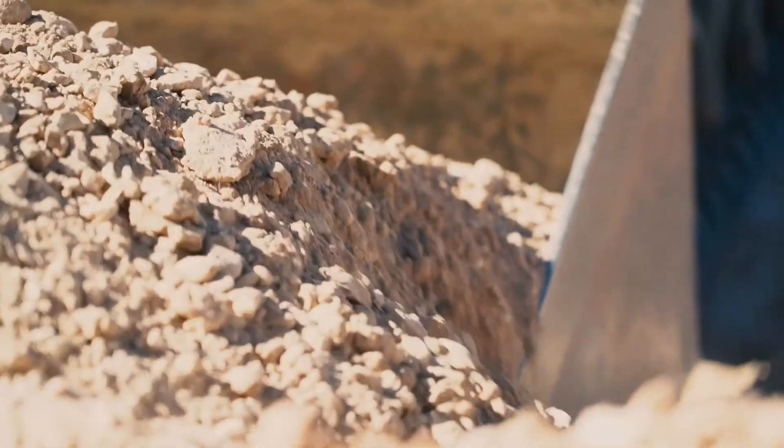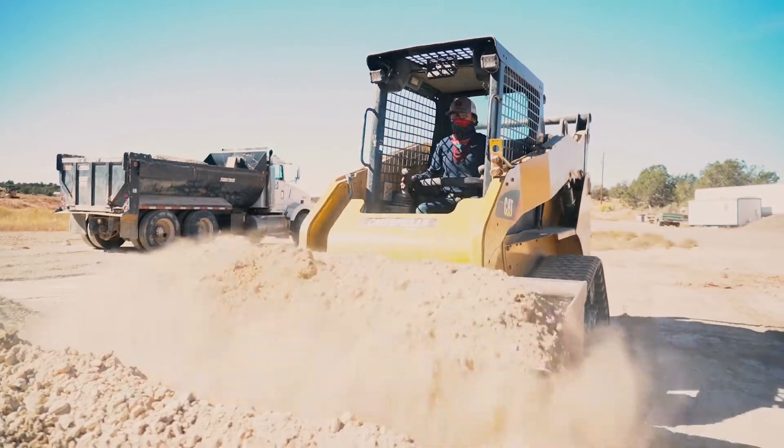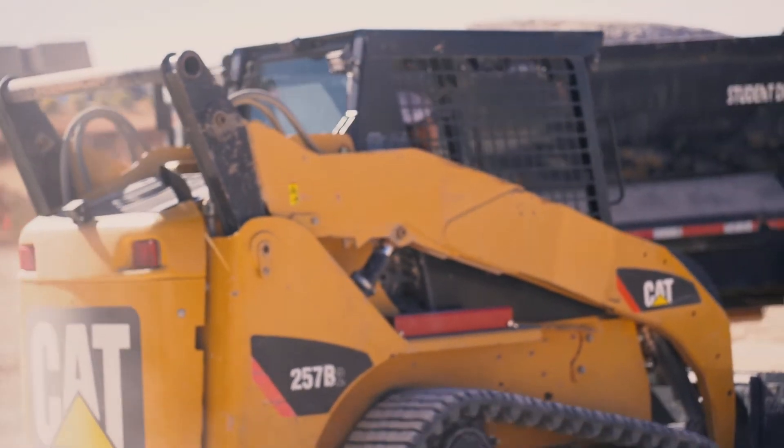I think the building construction program here is so essential for students that are starting from ground zero. They could go anywhere they want to in the construction industry with our pathways.